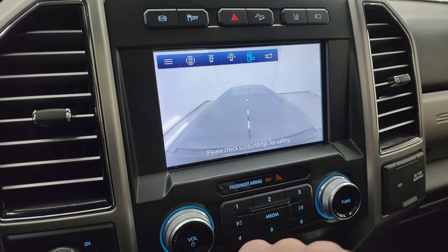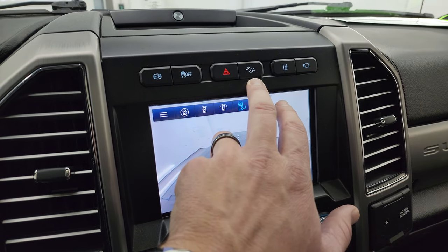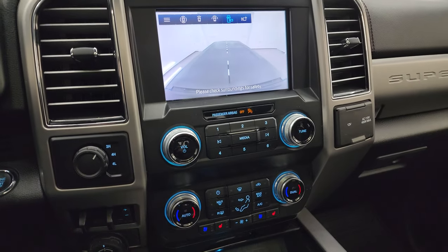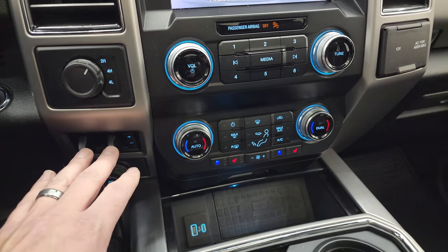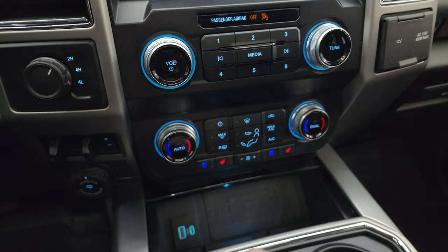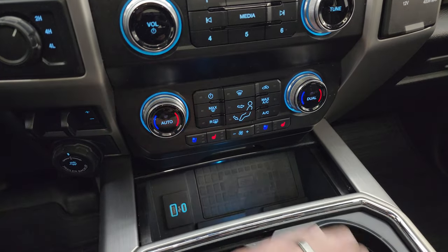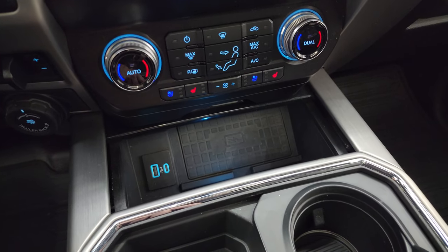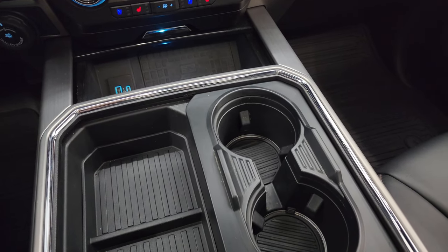Up here is your lane departure warning, your downhill assist control, hazard lights, stability control, and your factory exhaust brake. A lot of great stuff you can do with that radio. Push button start, turn-down four-wheel drive, factory brake controller. Here's your trailer backup assist, volume and tune controls, as well as your more tactile climate controls. There are your heated and cooled seat buttons, as well as your wireless cell phone charge pad, USB, and a USB-C.